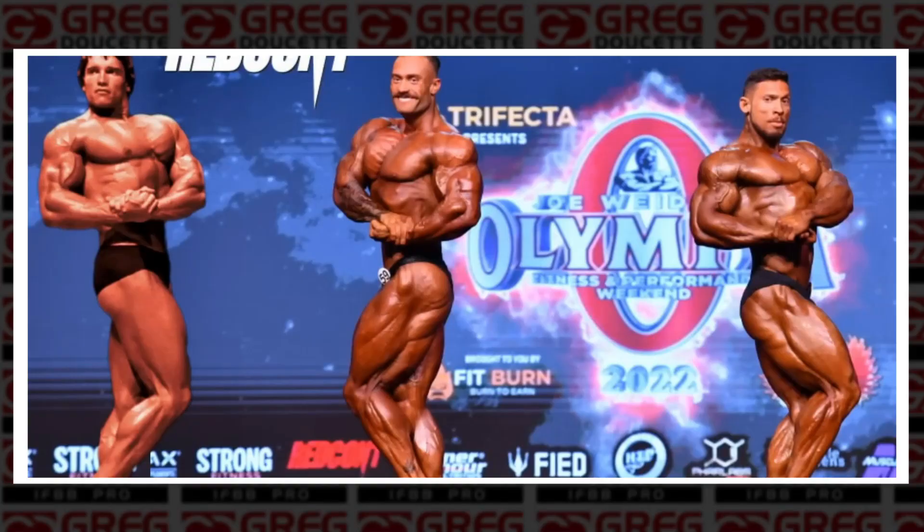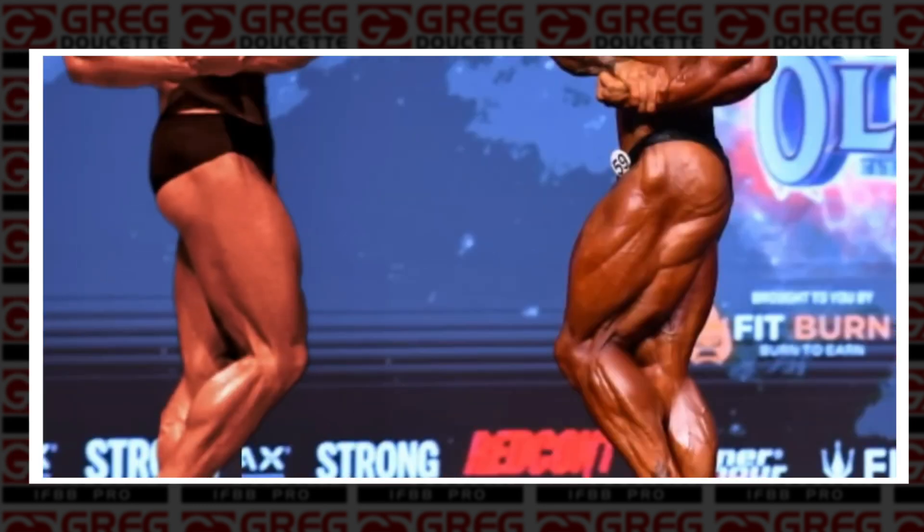I know it sounds crazy, but today's standards for conditioning are far greater than they ever were prior. Look at Arnold's legs — where are they? Where's the definition? In comparison to 2022, it's lights out.